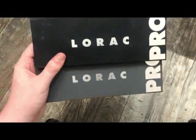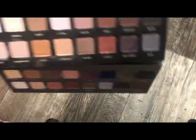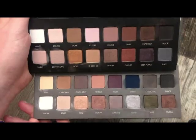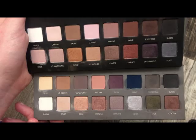Next I have the Lorac Pro and the Lorac Pro 2 Palette. I know you guys have probably seen them, but I'll give you a quick glance. The first one is more warm-tone and the second one is all cool tones.